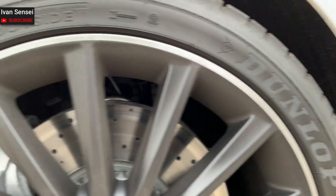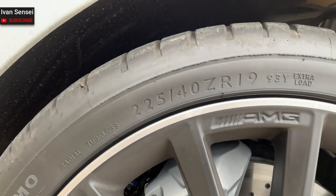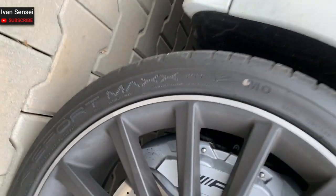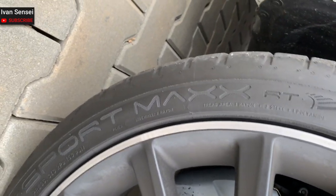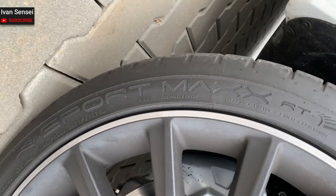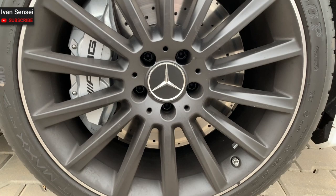These are the black AMG 19-inch multi-spoke light alloy wheels, and you can see this car on Sport Max run-flat tires. I really like this design of these wheels — I think I like them more than the base rims.